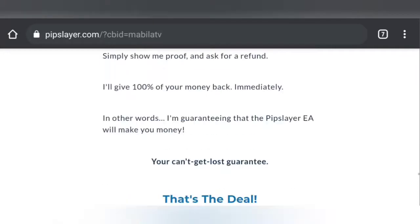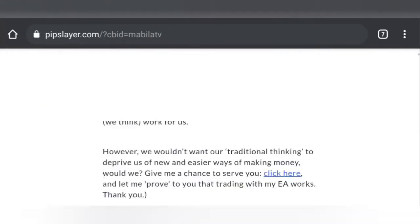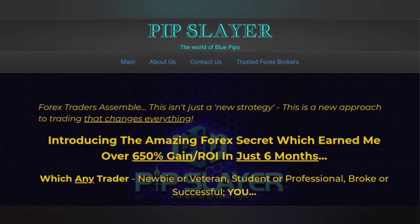You should just try it out for yourself and see how it works for you. That's the Pip Slayer — check it out, the link is in the description. Let's go to the next one.